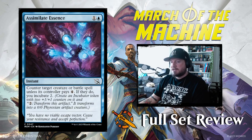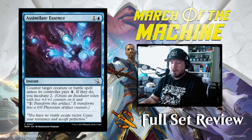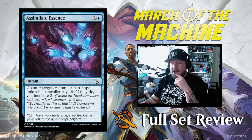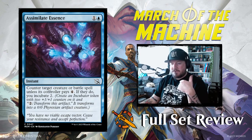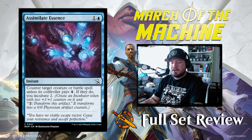Next up we've got Assimilate Essence: one and a blue for an instant. Counter target creature or battle spell unless its controller pays four. If they do, you incubate two. As a reminder, incubating means create an incubator token with two +1/+1 counters on it. The token reads: pay two, transform this artifact — it transforms into a 0/0 Phyrexian artifact creature, so when you transform it it'll be a 2/2 you can use in combat the next turn.